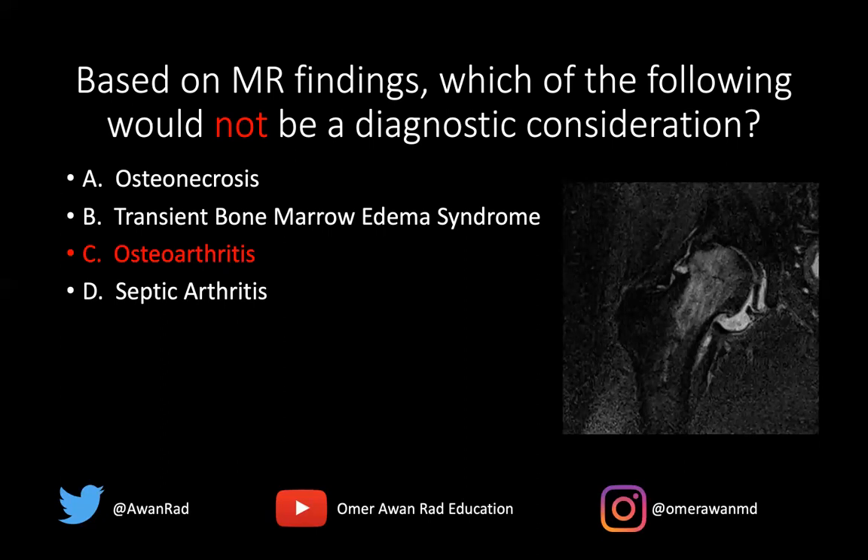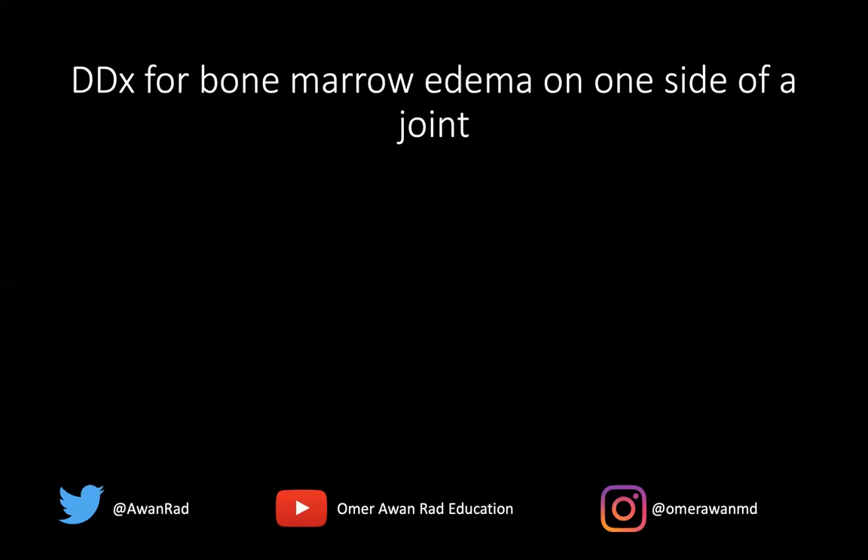So the best answer here is osteoarthritis. I want to go over the differential diagnosis for bone marrow edema on only one side of the joint. You would obviously consider an acute fracture — if there's a fracture of the bone with a hypointense fracture line, say of the femoral head or neck, that would involve marrow edema on only one side of the joint, sparing the acetabulum.